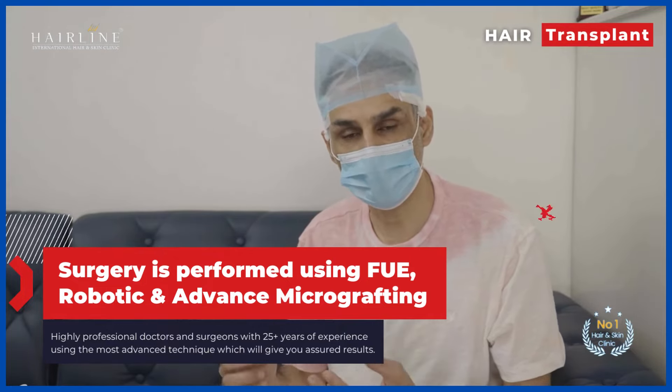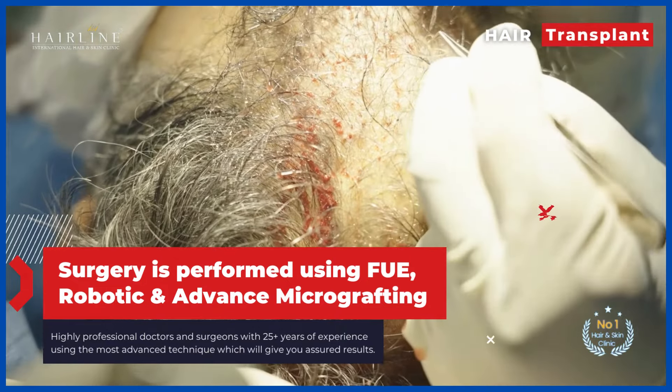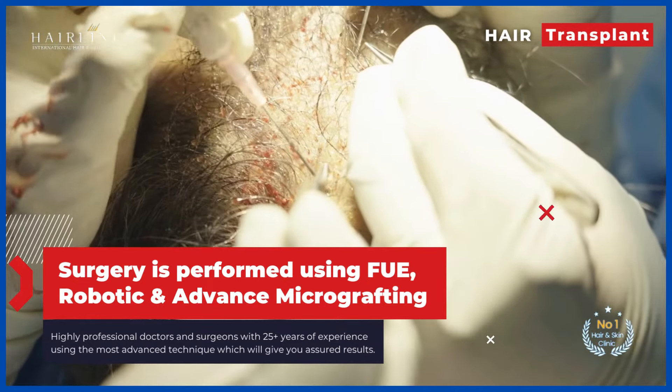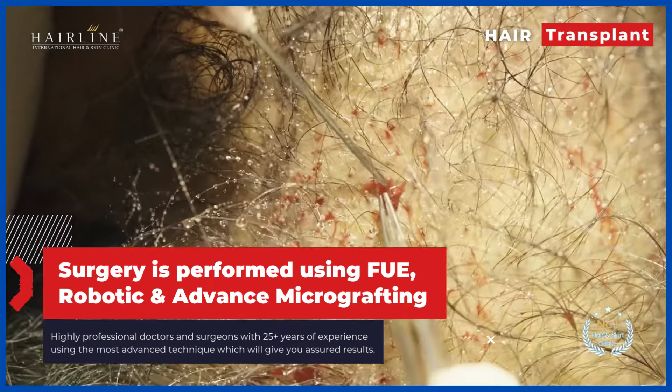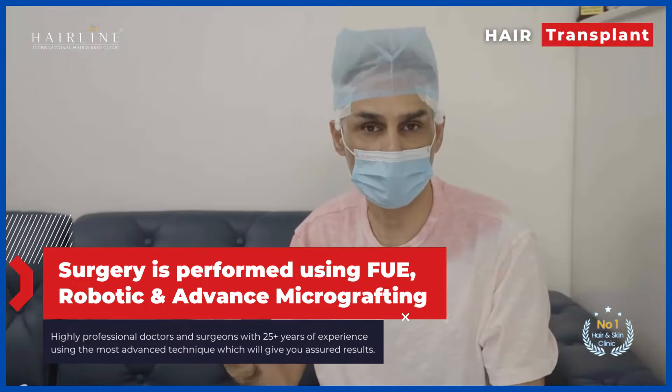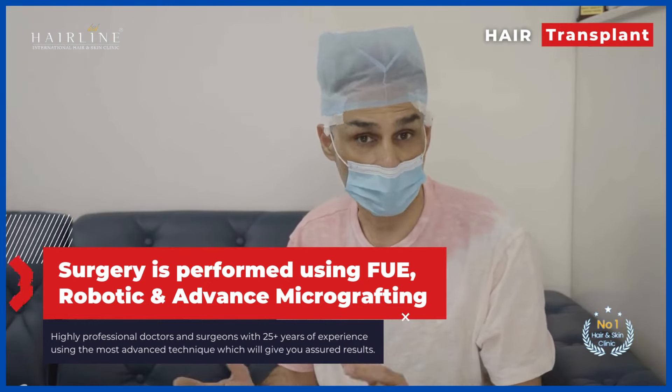The second part is where they take those grafts and punch them into my forehead, the front of the head, and then into the back of the crown and insert them. It will probably be about another two and a half hours and then I'm done.